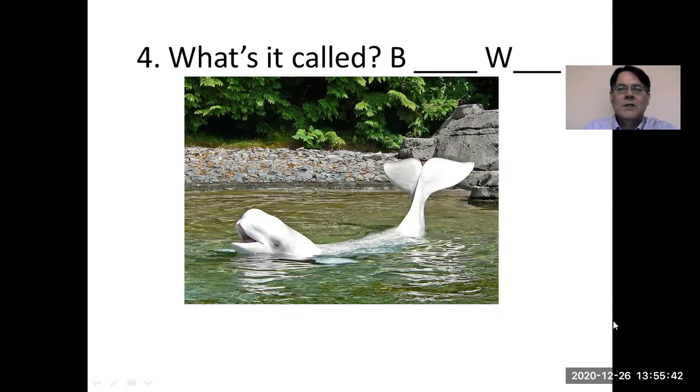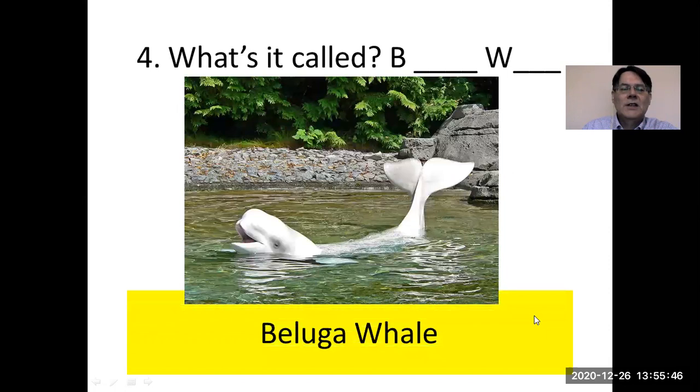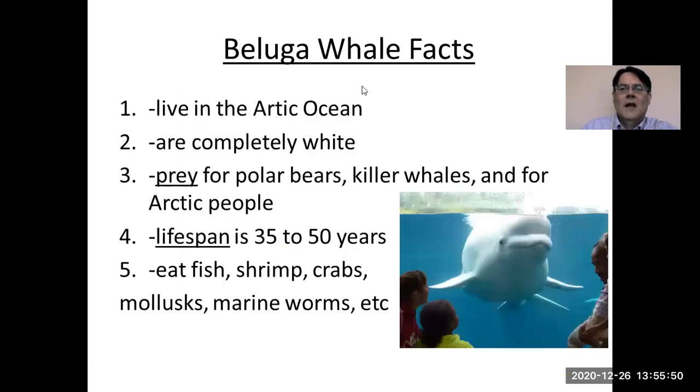Here's an interesting looking animal. What's it called? It starts with B and W. This is the beluga whale. They live in the Arctic Ocean and the Atlantic as well, but you never see them in the Pacific Ocean — never near Vancouver. They are interesting because they're completely white. Unfortunately, they are prey for polar bears, killer whales, and Arctic people. Prey means they are hunted. Their lifespan is 35 to 50 years, and they eat fish, shrimp, crab, mollusks, marine worms, and so on. You can sometimes see them in aquariums — lovely animals.